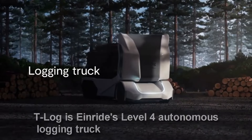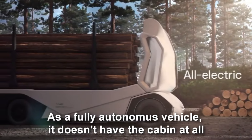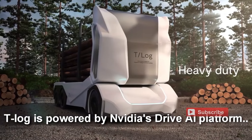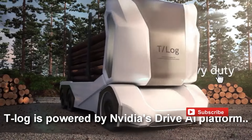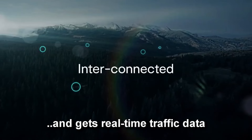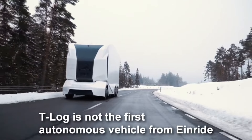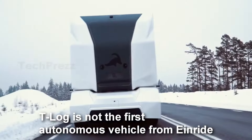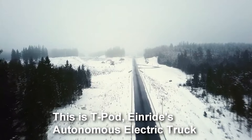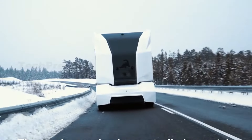Einride T-Log — an innovative electric logging truck from the Swedish startup Einride. This groundbreaking vehicle features a unique absence of a driver's cab, allowing for increased cargo space and the ability to haul loads of up to 16 tons. Equipped with cutting-edge autonomous driving capabilities powered by NVIDIA software, the T-Log can navigate challenging terrain like forests safely and efficiently. With 360-degree visibility provided by radars, LIDAR, and cameras, it promises to revolutionize the transportation of lumber along forest paths.